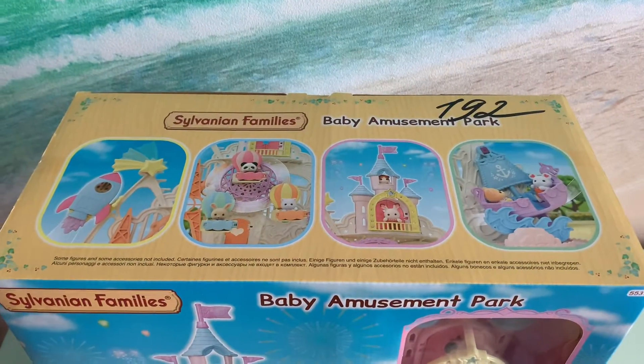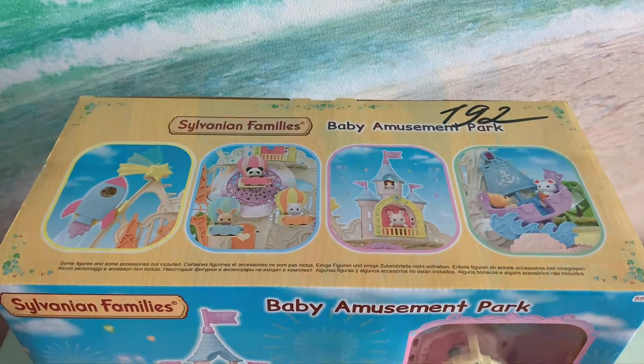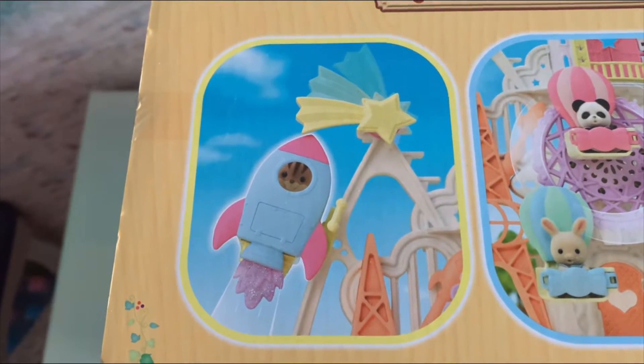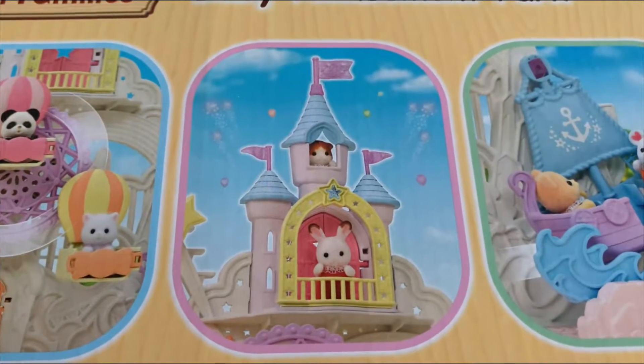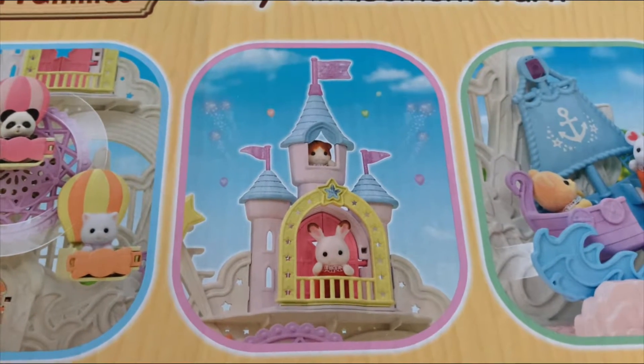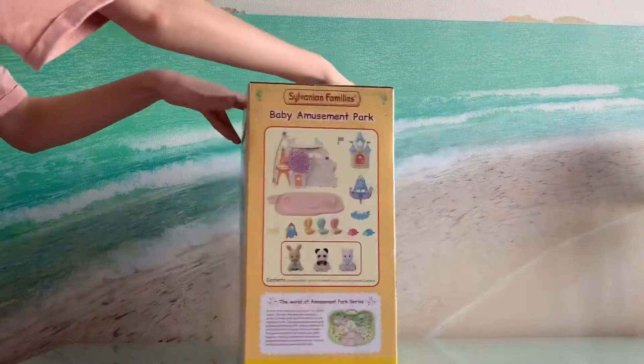On the top of our box we can see four different attractions of our amusement park: the rocket lift, the baby ferris wheel, the prince and princess's castle with balcony, and the rocking board.